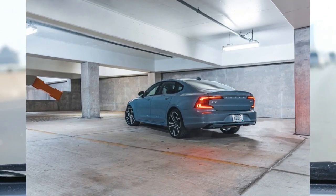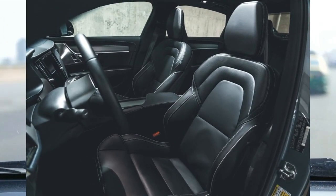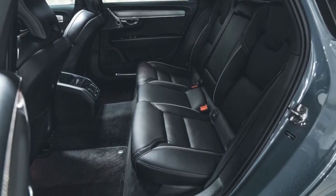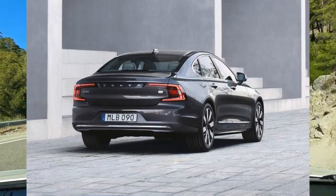The nicely equipped Ultimate model is what we'd choose, and it offers a $1,500 lounge package that fancies up the rear seat accommodations. It's up to you whether the Recharge hybrid's extra performance and electric range are worth thousands more, but the base B6 engine is perfectly adequate.